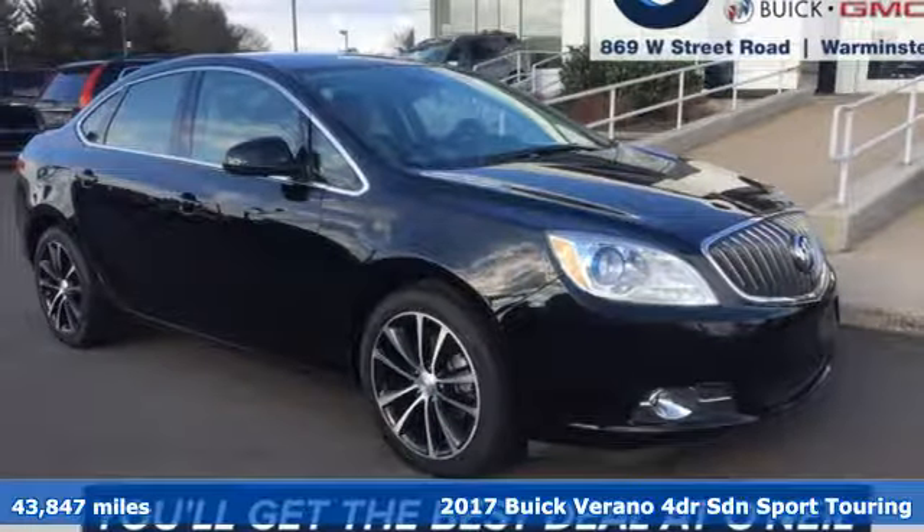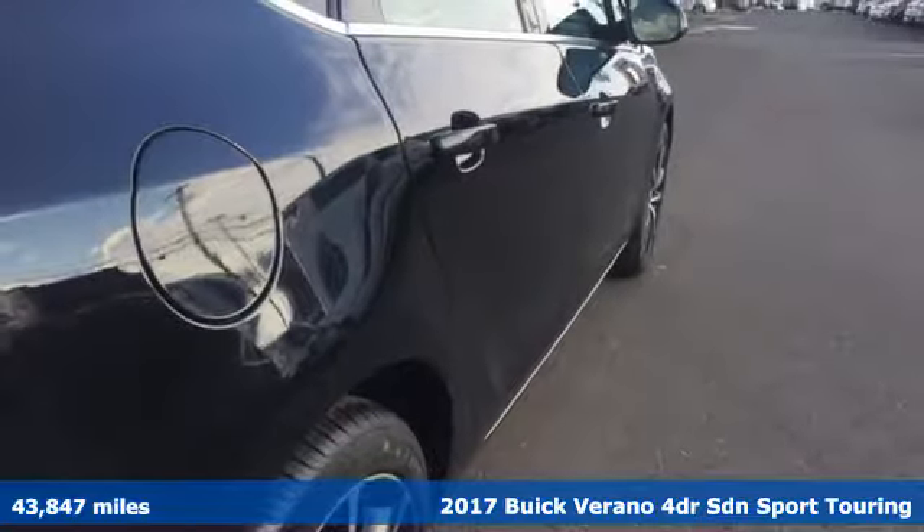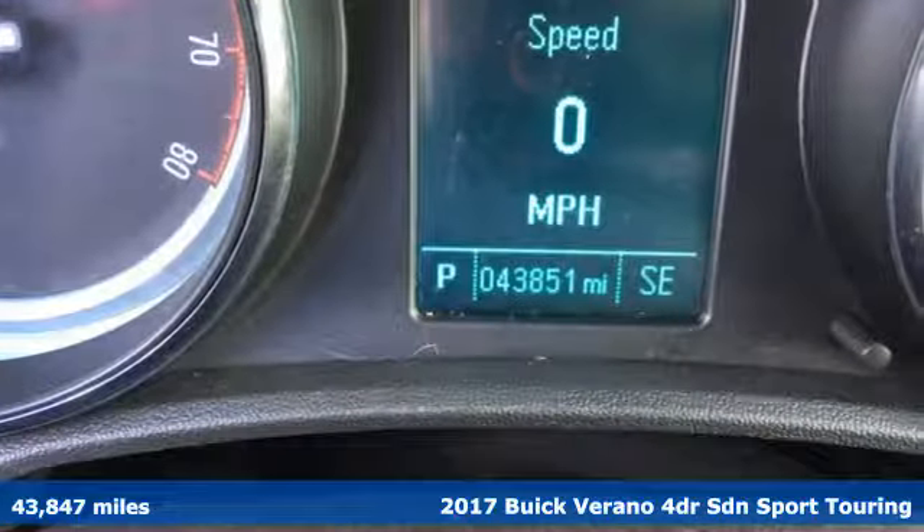Here's a 2017 Buick Verano. Buick: expect more than you'd imagine. It boasts an impressive list of features like these.